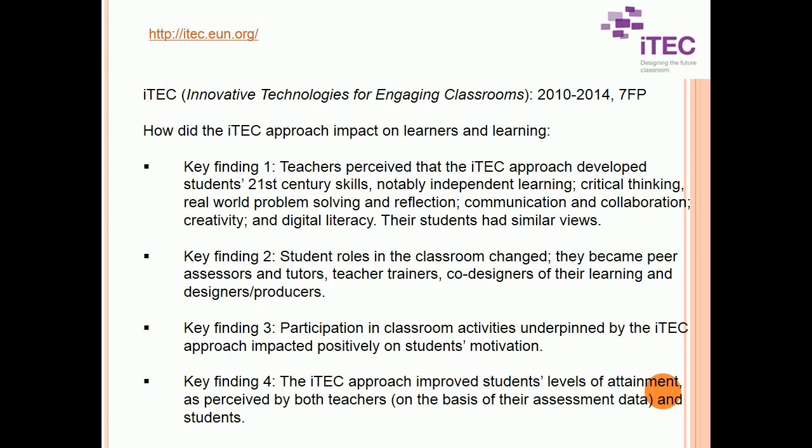Key Finding 2 — Student roles in the classroom changed. They became peer assessors and tutors, teacher trainers, and co-designers of their learning and designers/producers. Key Finding 3 — Participation in classroom activities underpinned by the ITEC approach impacted positively on students' motivation.